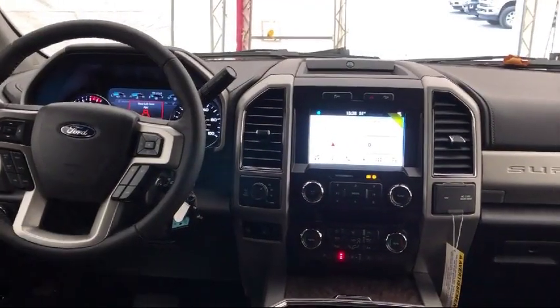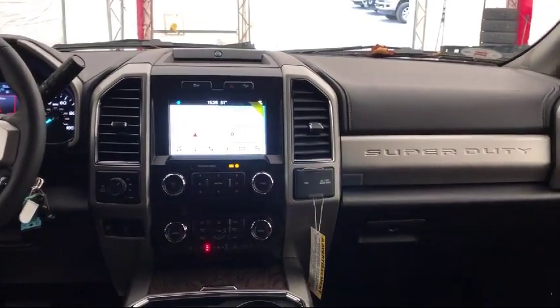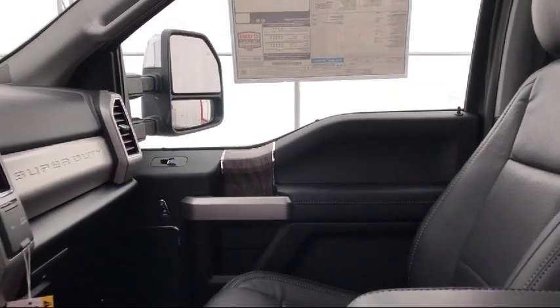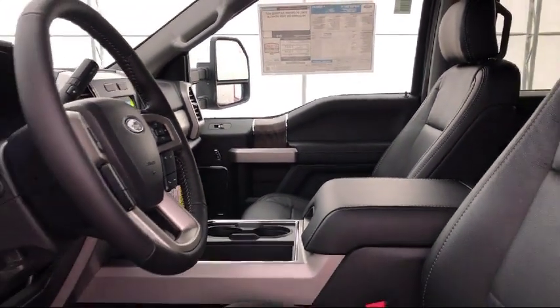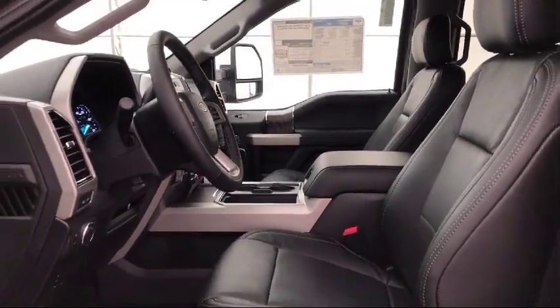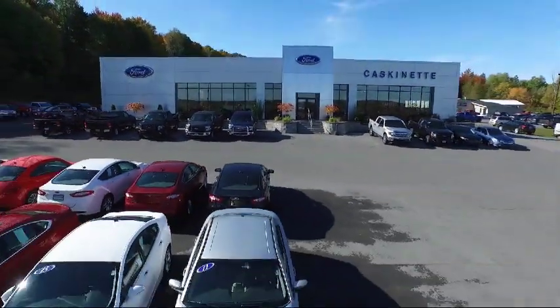For more than 80 years, Cascanet Ford has been an integral part of the Carthage and surrounding communities. We invite everyone to experience the Cascanet Ford difference, so come see us today. We're located at 36788 State Route 26 in Carthage. Thank you.